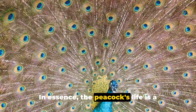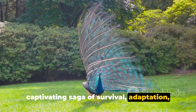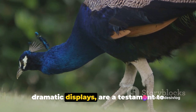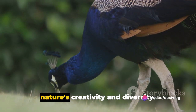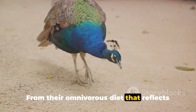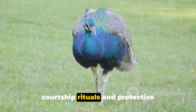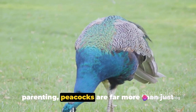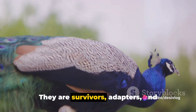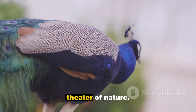In essence, the peacock's life is a captivating saga of survival, adaptation, and beauty. These birds, with their vivid colors and dramatic displays, are a testament to nature's creativity and diversity. From their omnivorous diet that reflects their adaptability, to their unique courtship rituals and protective parenting, peacocks are far more than just beautiful creatures. They are survivors, adapters, and captivating performers in the grand theater of nature.